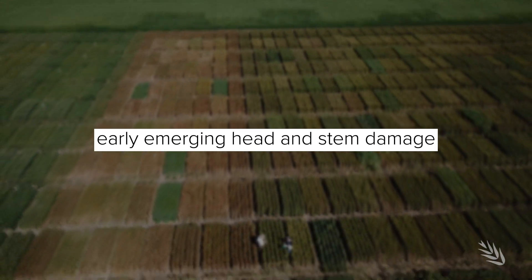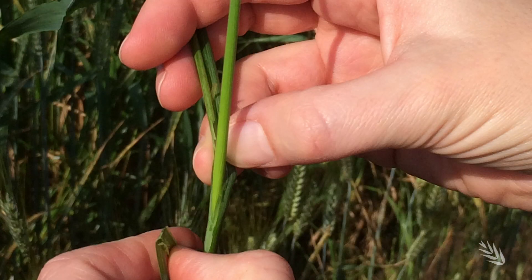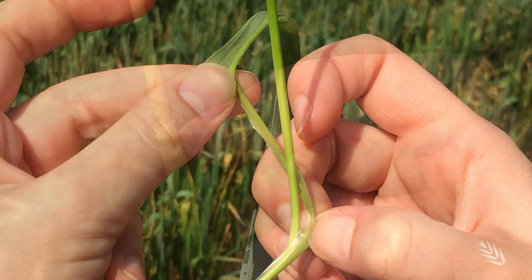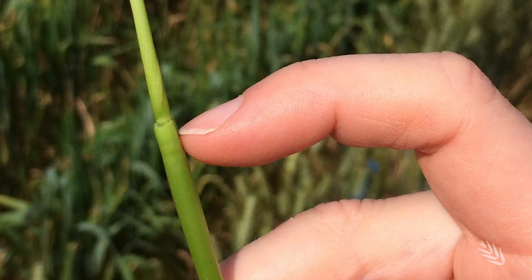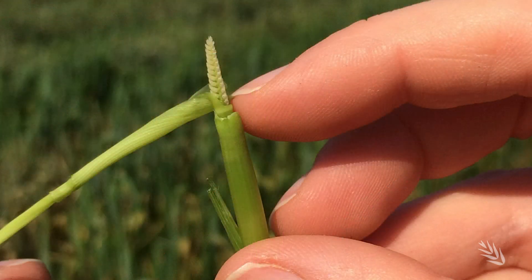Clear stem frost and whole head frost damage is normally really visual and easy to check because you can see that from miles away. But if the frost has occurred during stem elongation, around Z31 to Z37, you basically have to pull apart the leaf sheaths and dissect out to try and find the actual developing head to make sure that it's okay.